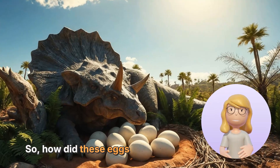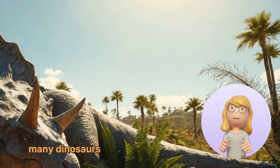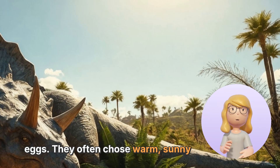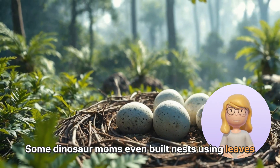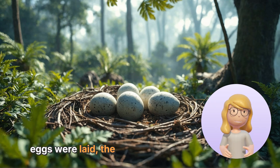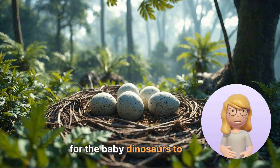How did these eggs turn into baby dinosaurs? It all starts with a mama dinosaur. Just like birds, many dinosaurs would find a safe spot to lay their eggs. They often chose warm, sunny places to help keep the eggs cozy. Some dinosaur moms even built nests using leaves and dirt to keep their eggs safe and warm. Once the eggs were laid, the real waiting game began. The eggs needed to be kept at just the right temperature for the baby dinosaurs to grow.